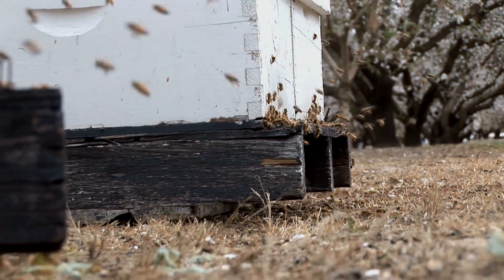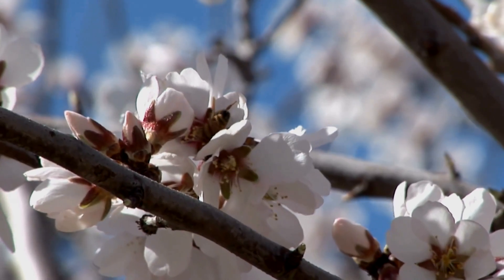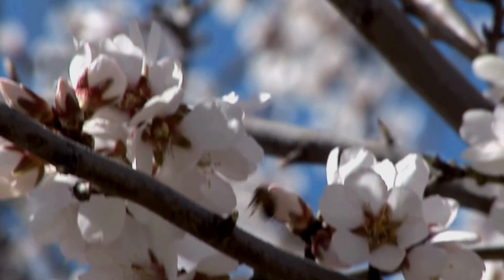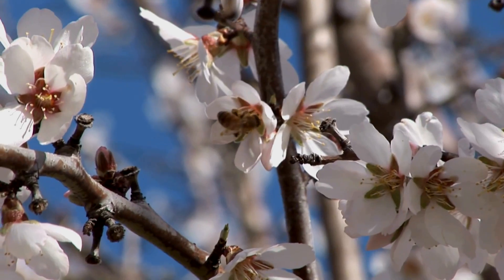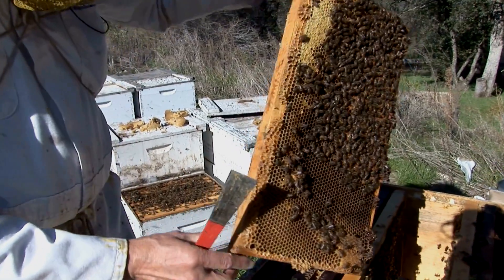Honeybees are an essential part of the pollination required to produce food in California. Even though it's a beautiful day, and it seems all is well, this timeless picture of natural harmony is now in peril. America's honeybees are dying in record numbers.